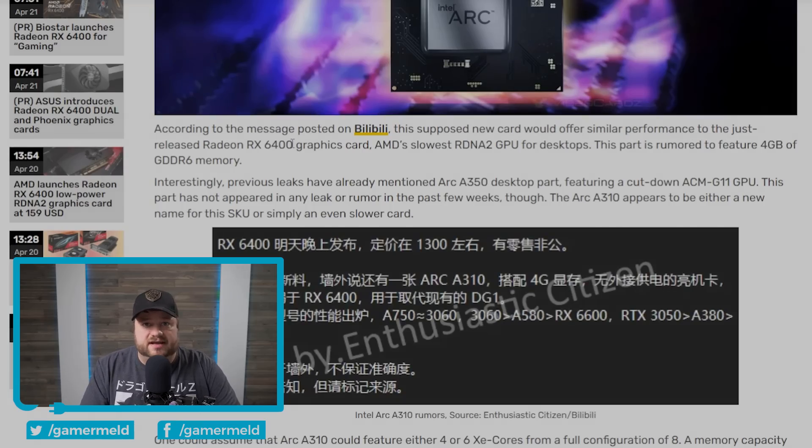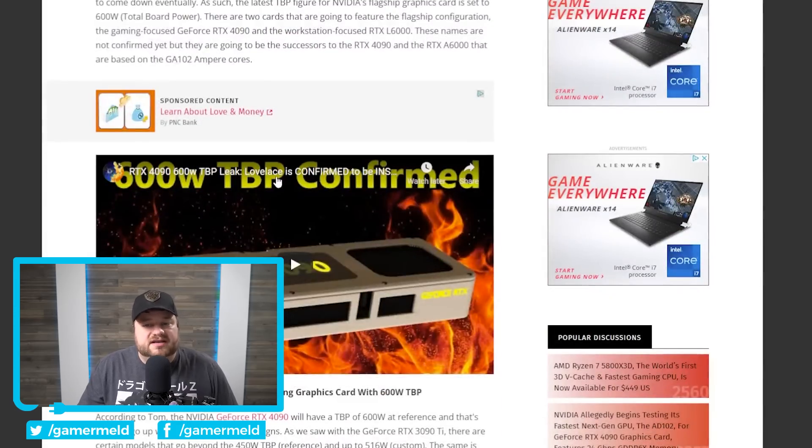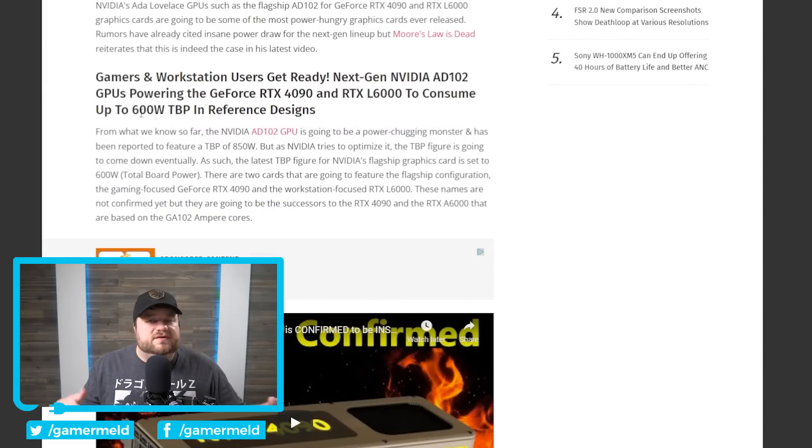Moving to the complete other end of the market, NVIDIA's AD102 is set to be their next-gen Ada Lovelace — their highest-end GPU making up the RTX 4090, 4080, and 4080 Ti. In a recent video by Moore's Law Is Dead, later reported by WCCFTech, we can see they're planning for the RTX 4090 to consume up to 600 watts TBP — that's total board power including the VRAM and everything. This number is becoming more and more solidified.